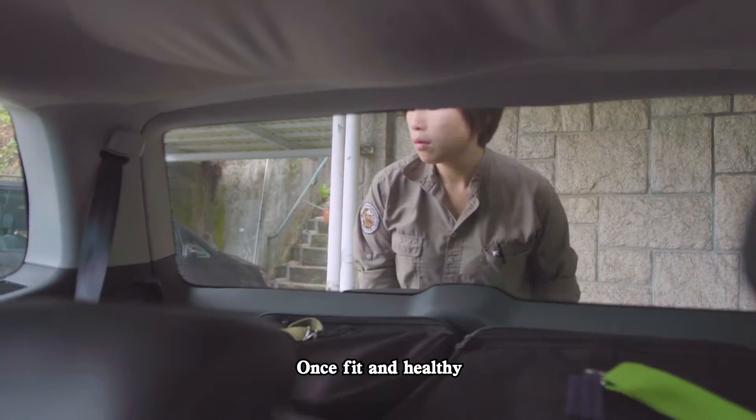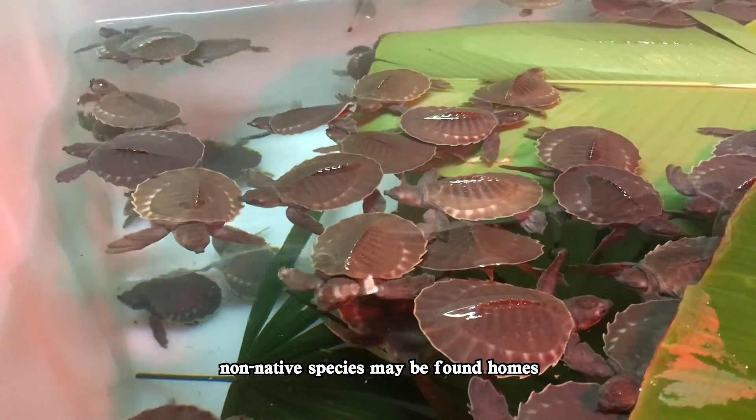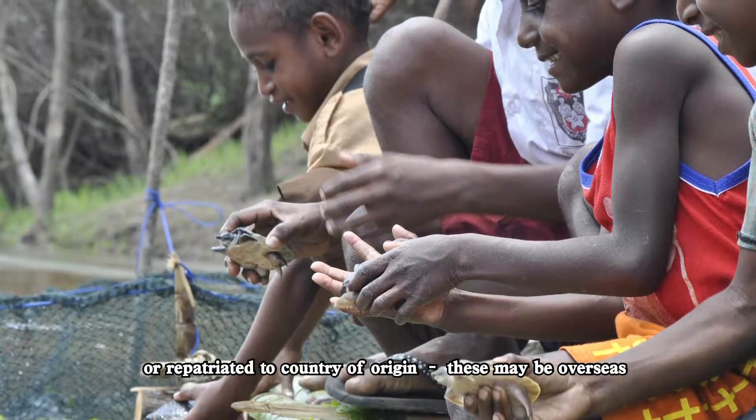Once fit and healthy, native animals are returned to suitable local habitat. Non-native species may be found homes with other conservation facilities and programs, or repatriated to their country of origin, which may be overseas.